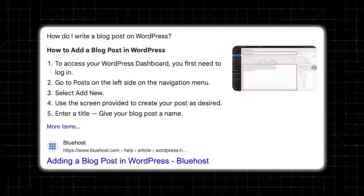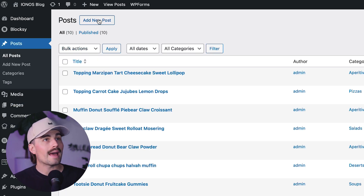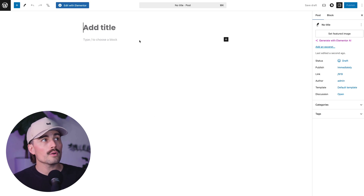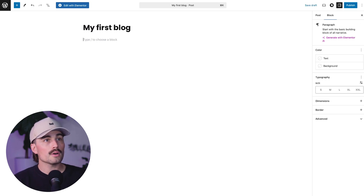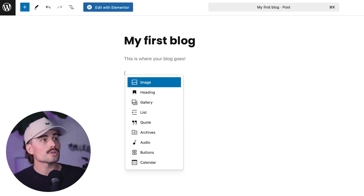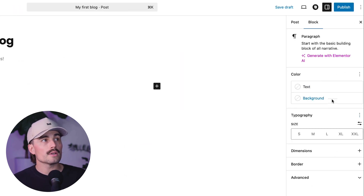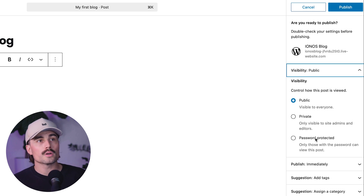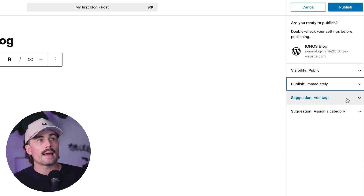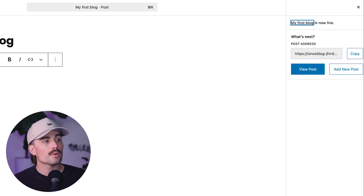To write your first blog post, go to Posts > Add New. You can add a catchy title — for example, 'My First Blog' — and write your content below. If you press the slash key, you can open up different blocks and insert images, headings, image galleries, lists, quotes, archives, audio buttons, and more. When you're ready, click Publish. You'll have publishing options: visibility can be public, private, or password protected; you can publish immediately or schedule it; and you can add tags and a category. Click Publish and then View Post to see it live.